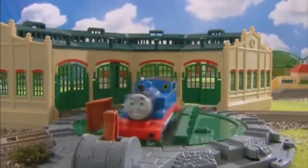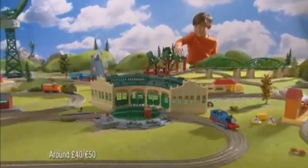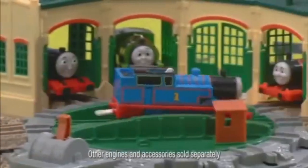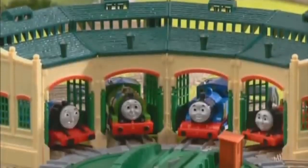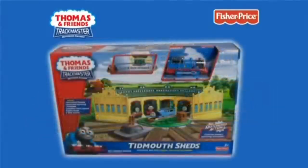Here comes Thomas, chuffing out of Tidmouth Sheds for another busy day. I'm a really useful engine. He zooms through the tunnel. Thomas' wheels power the spinning turntable to return to Tidmouth Sheds, to get ready for another exciting Trackmaster adventure. Trackmaster Tidmouth Sheds playset, only from Fisher Price.